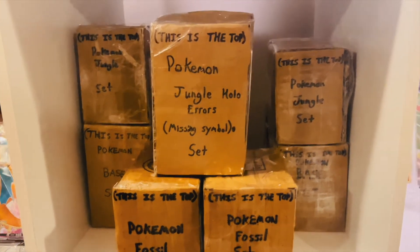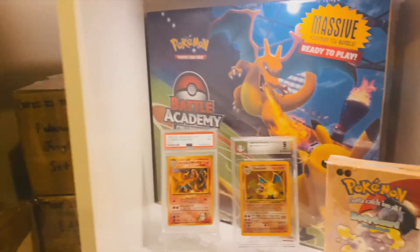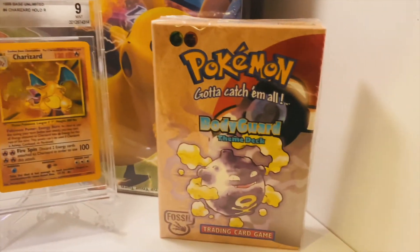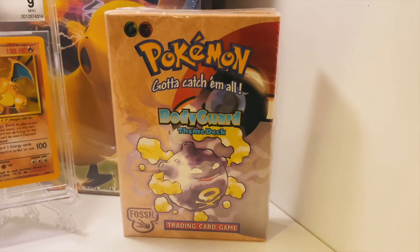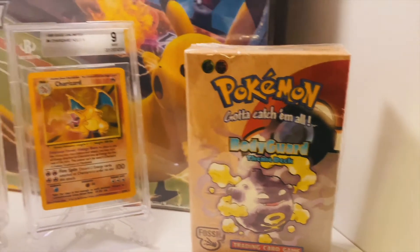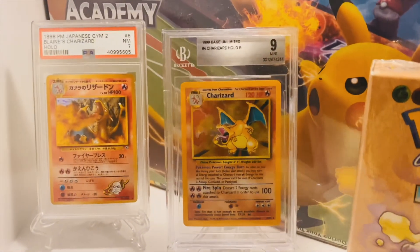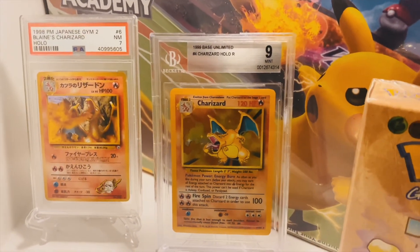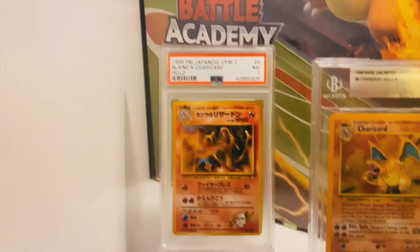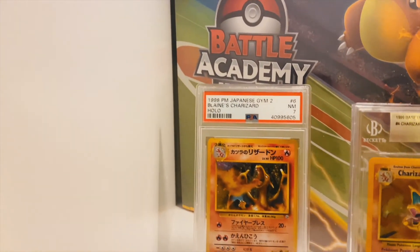And as for the next cube, we have Koffing welcoming us on the Sealed Fossil Theme Deck Bodyguard. Pretty cool. Then you have the Beckett Graded 9 Base Set Charizard right here, and the Japanese Gym 2 Blaine's Charizard.